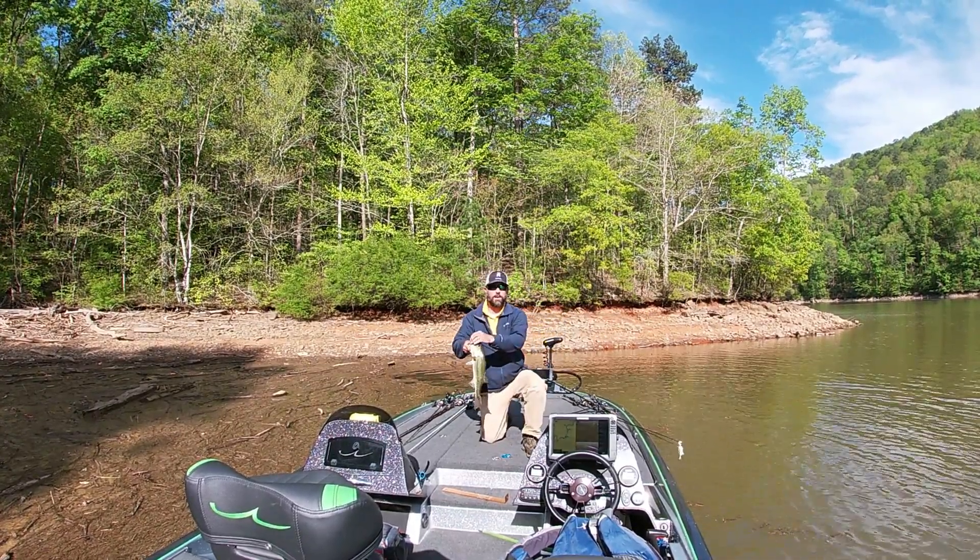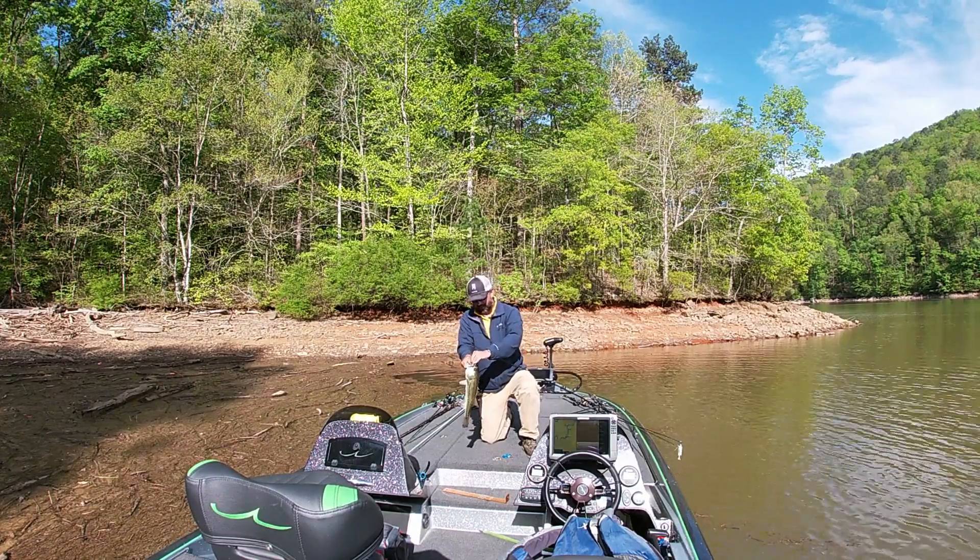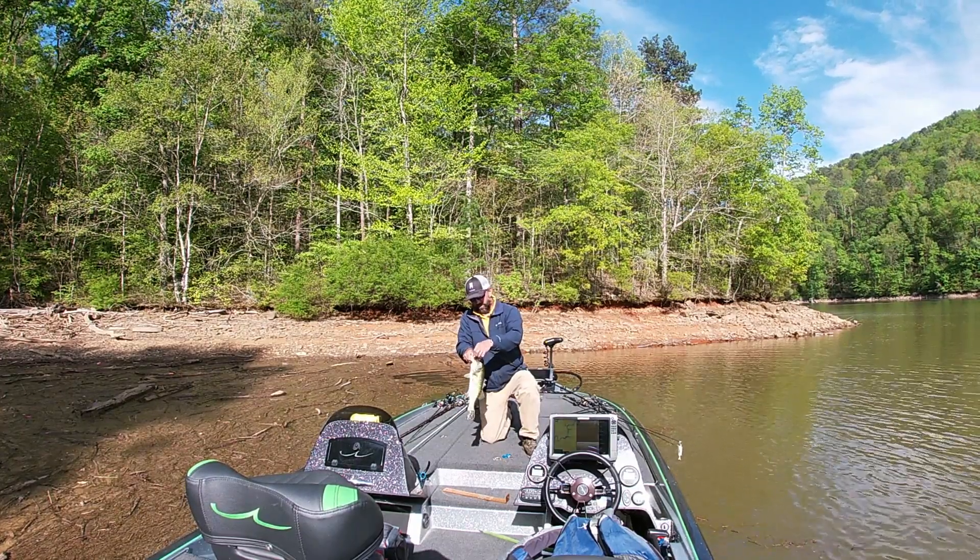Another one — hit it right on top! Would have caught that fish on the frog. Oh man, that was awesome.